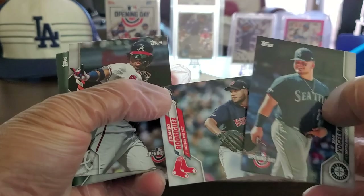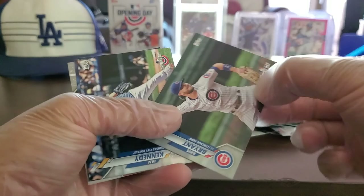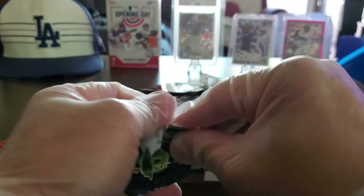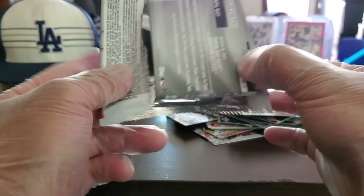Alright, we got two more packs. Dan Vogelbach, Eduardo Rodriguez, Ronald Acuna Jr. — look at that, pretty cool! Ronald Acuna Jr. card. We have a Kris Bryant — he's been a face of the game. Ian Kennedy, Trent Grisham, and another Astros card. Alright, here is the last pack — I started with that refractor Bryce Harper in the first pack, let's see if we get any good luck here.